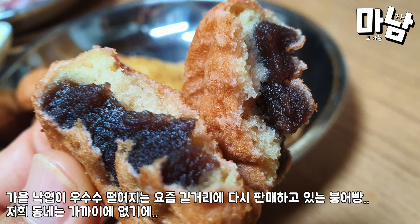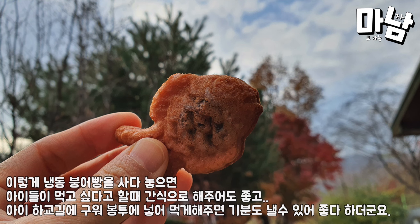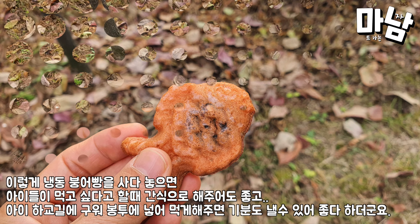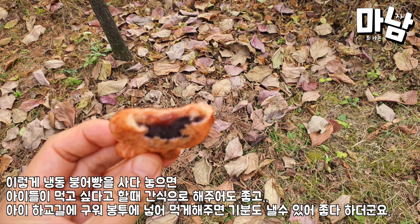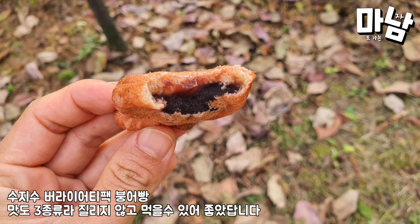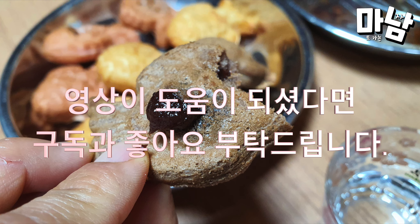Taiyaki is being sold on the streets again these days as the leaves fall in autumn. Since a street vendor isn't close to our neighborhood, buying frozen taiyaki bread like this lets you serve it as a snack whenever the kids want it. You can bake it on the way home from school and put it in an envelope for them to eat. With three flavors, they can enjoy it without getting tired of it. If the video was helpful, please subscribe and like.